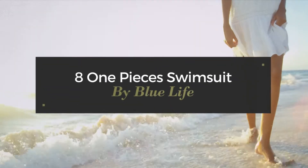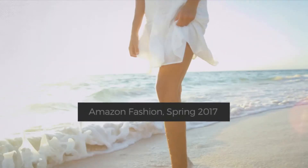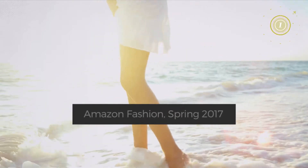8 One-Piece Swimsuits by Blue Life. Amazon Fashion, Spring 2017. At any time, click the circle and get the details about your favorite swimsuit.